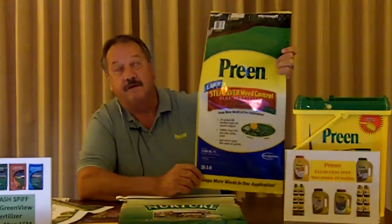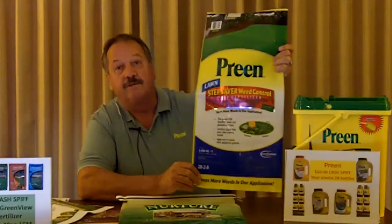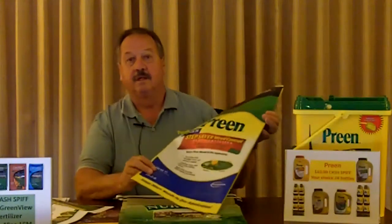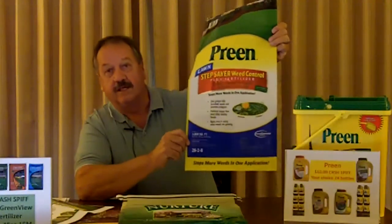It comes in a 5 and a 10,000 square foot size bag. Again: crabgrass preventer, crabgrass killer, broadleaf and viney weed killer, and a 12-week fertilizer with a fertilizer analysis of 26-28 on it. Long lasting — again, 12 weeks.